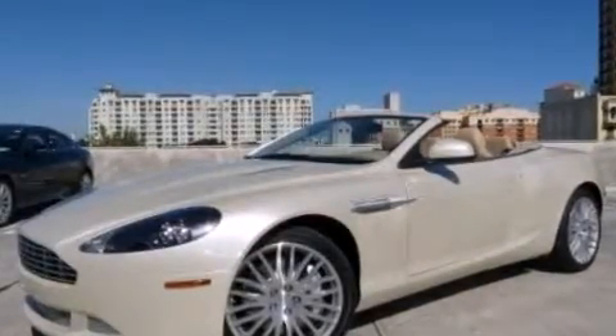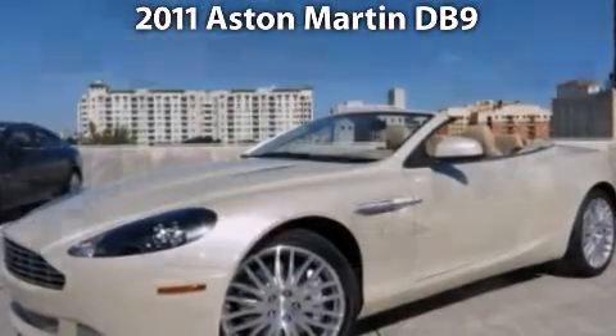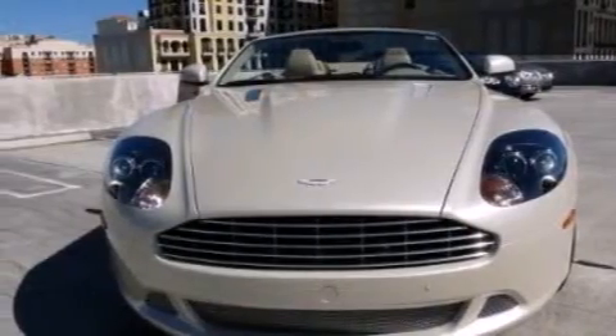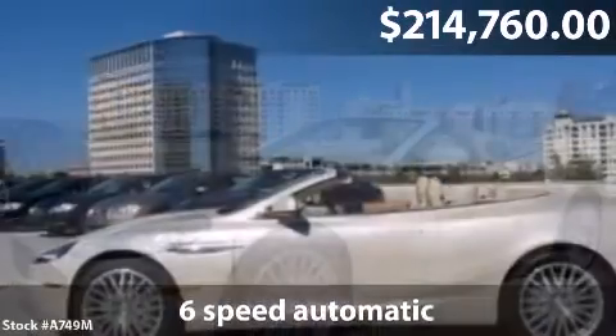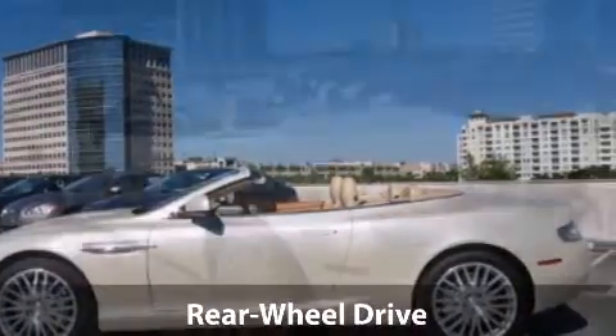See the latest 2011 Aston Martin DB9. This is a DB9 with a 6-liter V12, 8-valve MPFI DOHC engine, 6-speed automatic transmission and low miles.